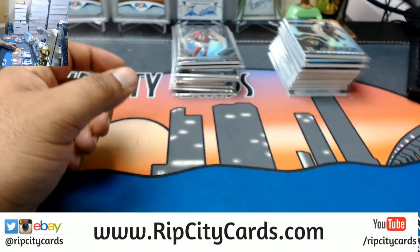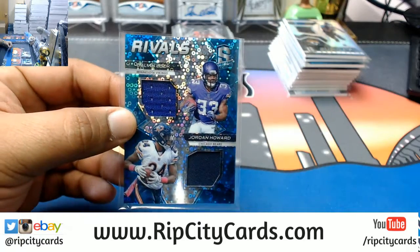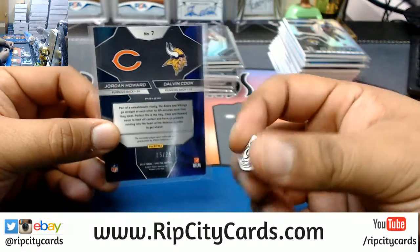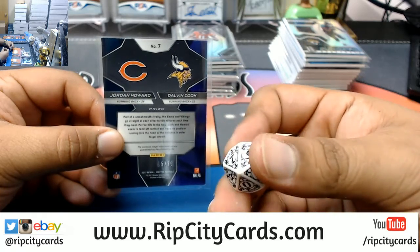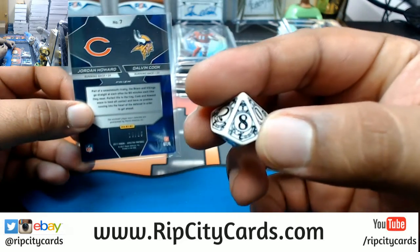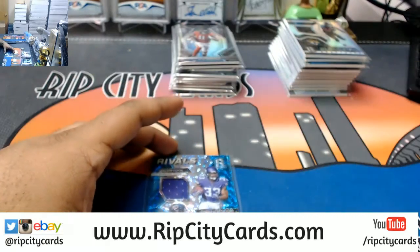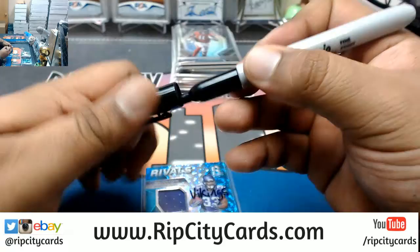Now before I recap the autos — because that's all we care about — I do got to do a quick random. We got Vikings and Bears, it's got to go to one of those teams. Bears on the left, Vikings on the right. Odd number goes to the left side team, even number goes to the right side team. The number is eight — even — so this is going to the Vikings. Sorry Davis, sometimes you win some, you lose some. But you live to fight another day. This one is going to the Vikings.